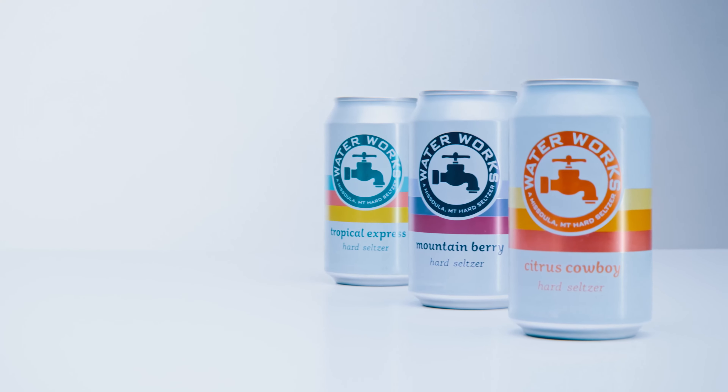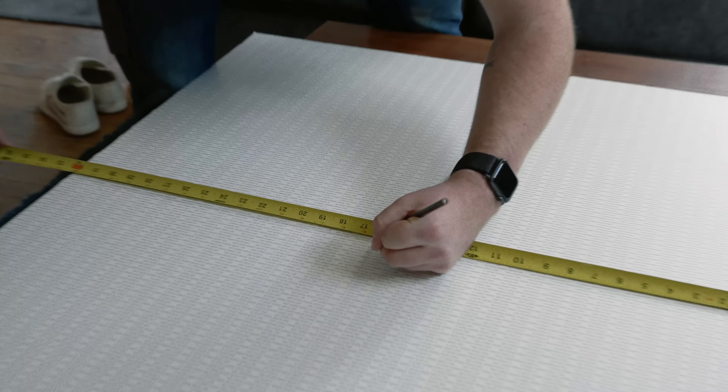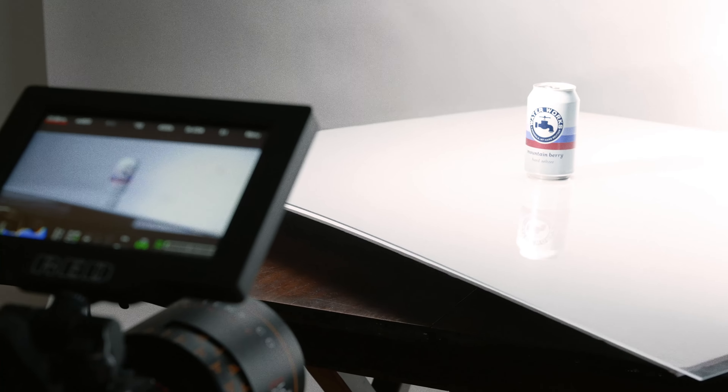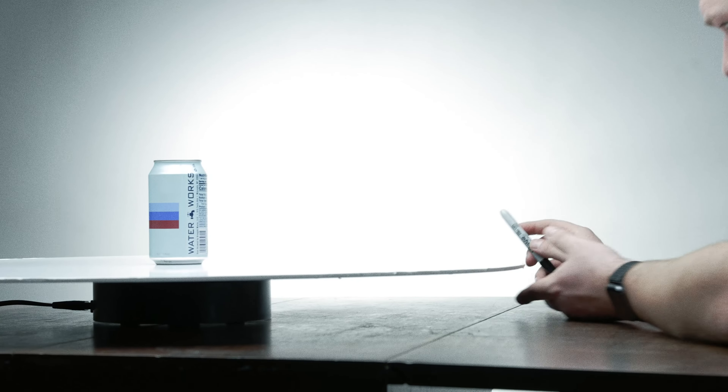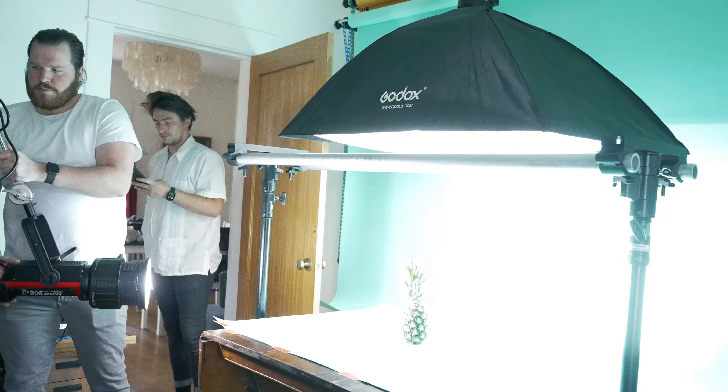We shot four total scenes: one for each flavor and a clean white scene to stage the cans together. We had to measure and cut the foam core base so we wouldn't see its sharp edges as it moved around the rotating platform. Three people in a tight space made for a challenging workflow, but even with the space limitation, we managed to get most of the shots we planned for.